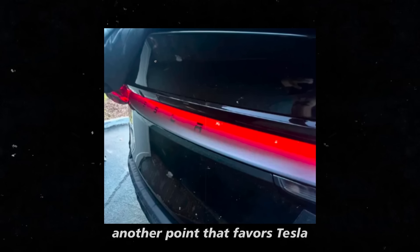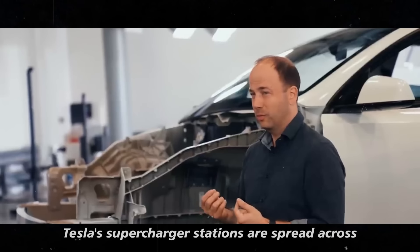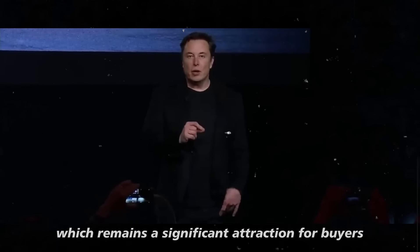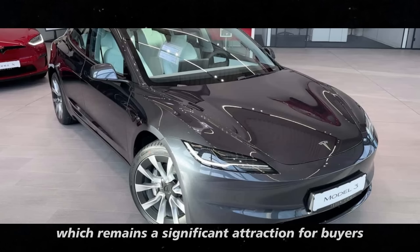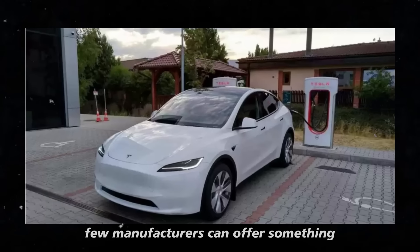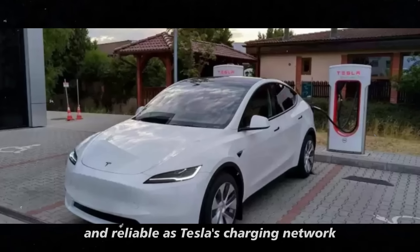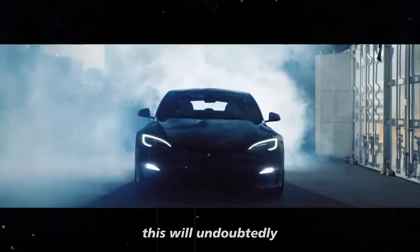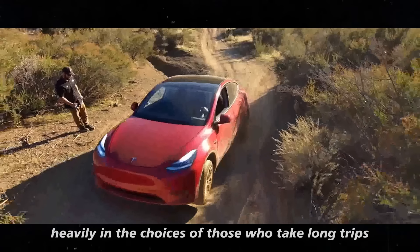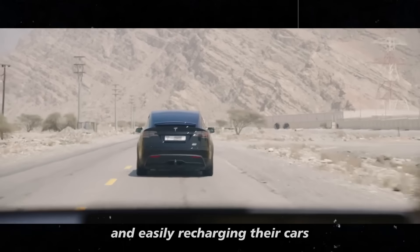Another point that favors Tesla is its charging infrastructure. Tesla's supercharger stations are spread across the globe, which remains a significant attraction for buyers. Even though competition is growing, few manufacturers can offer something as comprehensive and reliable as Tesla's charging network. This will undoubtedly weigh heavily in the choices of those who take long trips and want the convenience of quickly and easily recharging their cars.